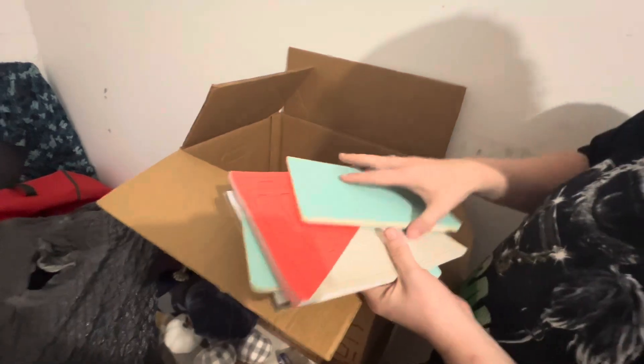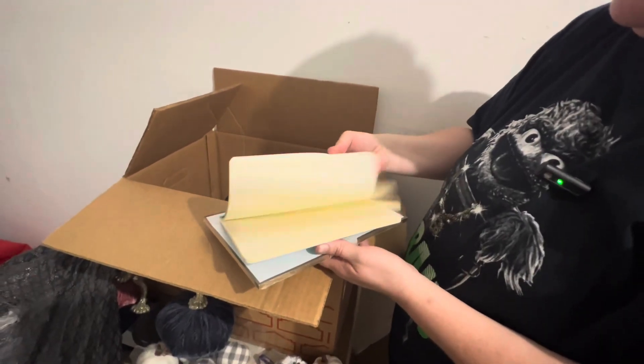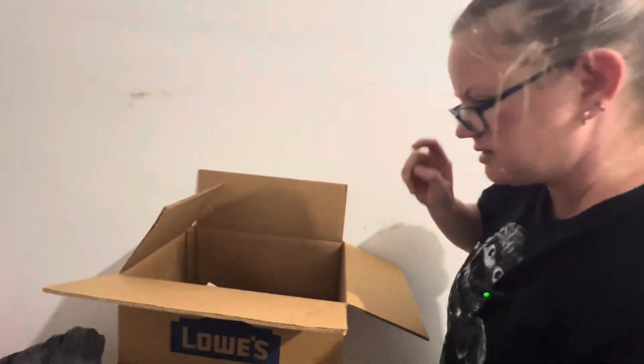Weekly list. Written in? Nope. Planner. Written in? Nope. And weekly list. These are brand new and they're not labeled by year, so that's awesome.